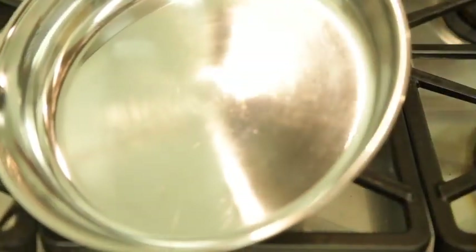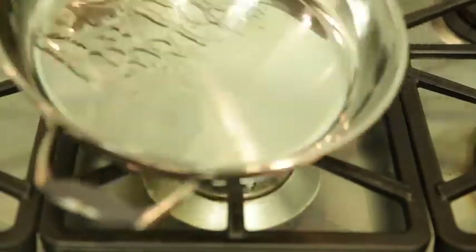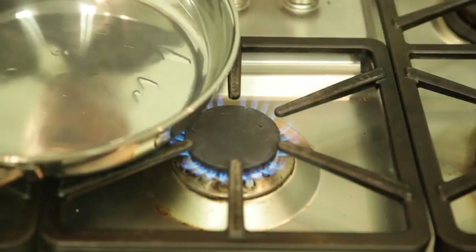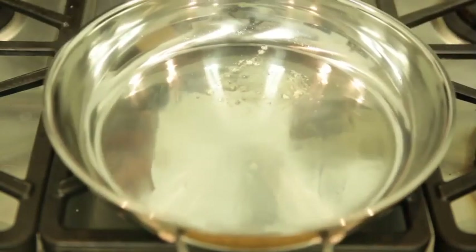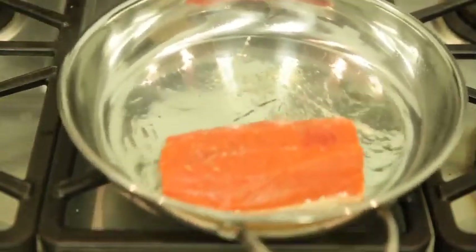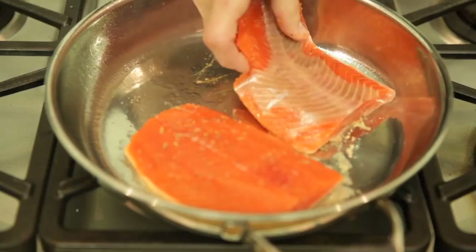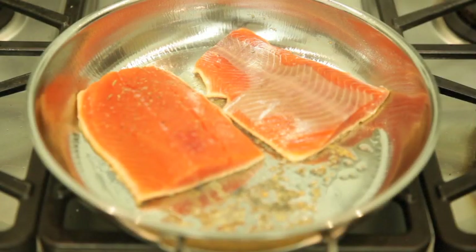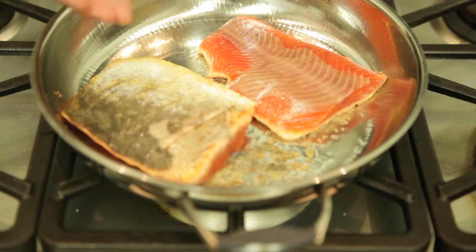Now we're going to get our pan very nice and hot and put some grapeseed oil in there. You don't want to put a ton in there, but enough to really get the pan very hot. Grapeseed oil has a really high smoking point, which is great. We're going to take this salmon skin-side down and let it cook a couple more minutes. Let that get nice and hot. Now look at that — beautiful, nice crispy skin on there.